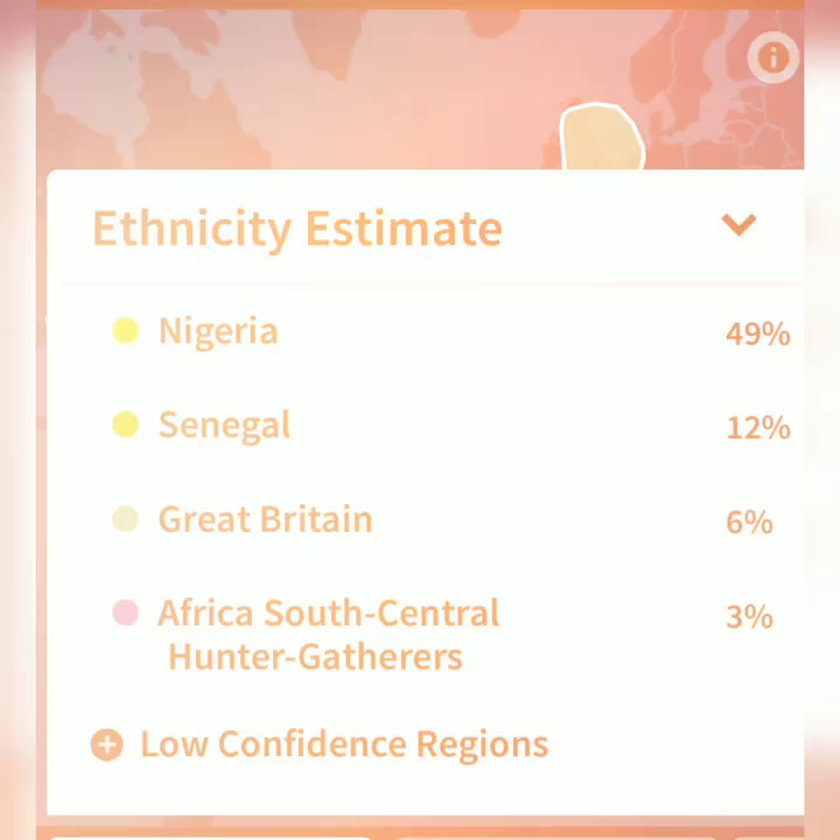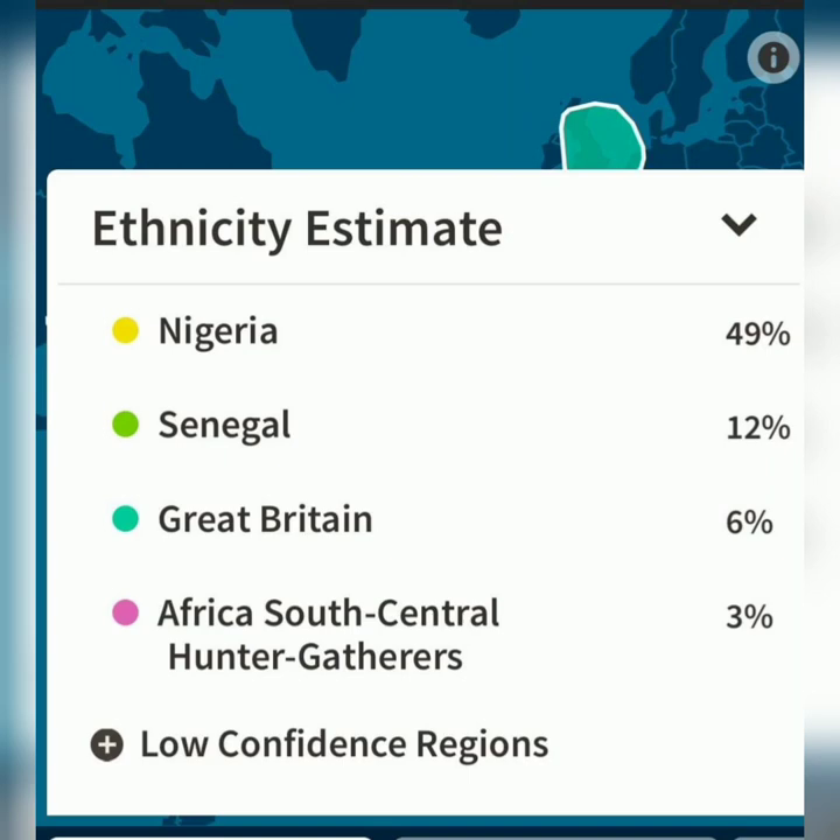But Christ tells us to prove all things and have a witness of three. So here's a third witness. An African American from Los Angeles just became our third witness. Their ancestry test result has an ethnicity estimate of 49% coming from Nigeria and 12% from Senegal.